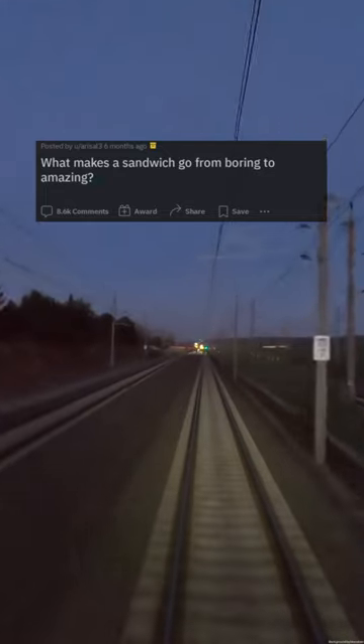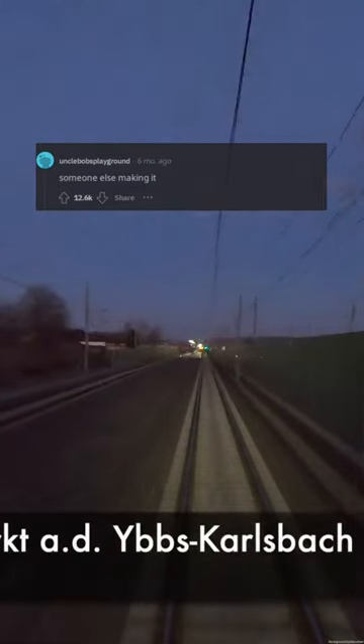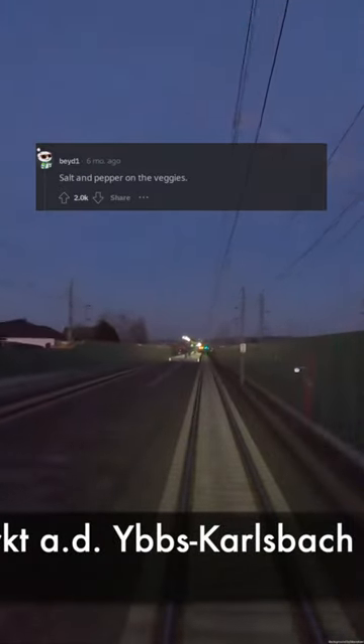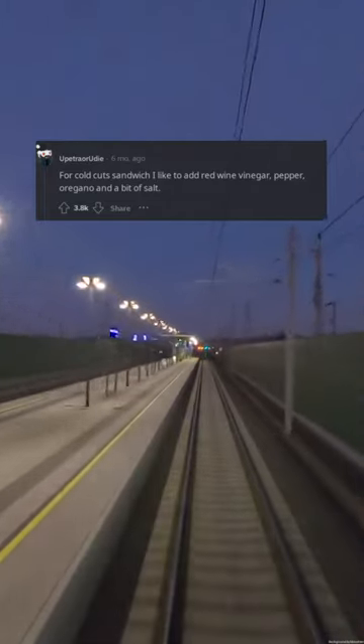What makes a sandwich go from boring to amazing? Seasoning and toasting the bread can seriously elevate a sandwich — someone else making it. Salt and pepper on the veggies. For a cold cuts sandwich, I like to add red wine vinegar, pepper, oregano, and a bit of salt.